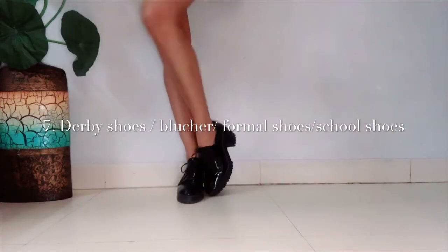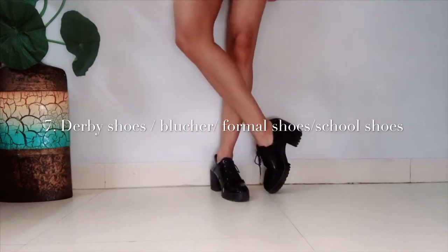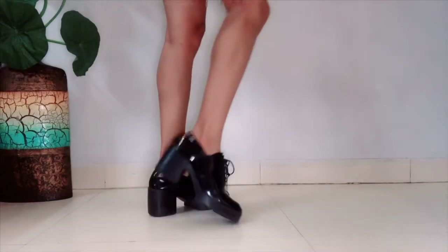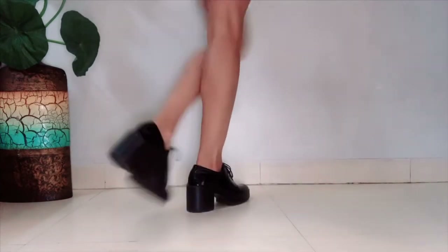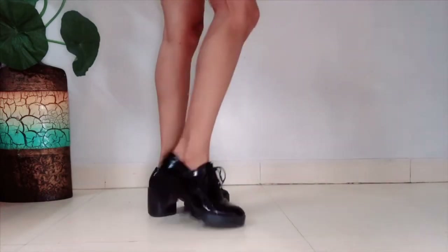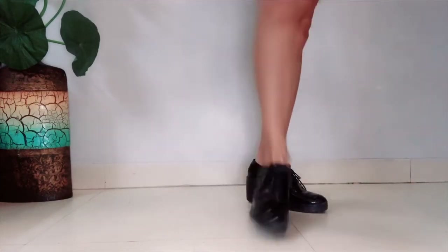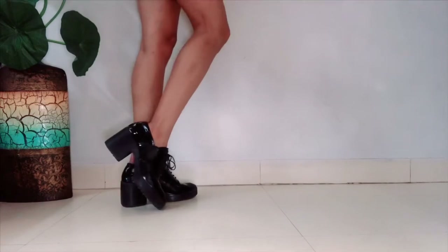Next comes my personal favorite — you may have seen me wearing these. These are the formal shoes, or you can call them school shoes, derby shoes, or brogues. This style is very stylish. I got this pair from Zara and I've owned them forever. With a little bit of heel, it gives good height and looks way more stylish and classic. You can wear it with anything from formal to casual — absolutely anything. This is another must-have.